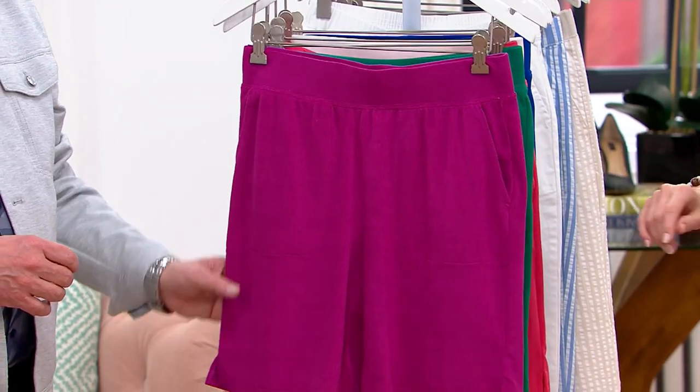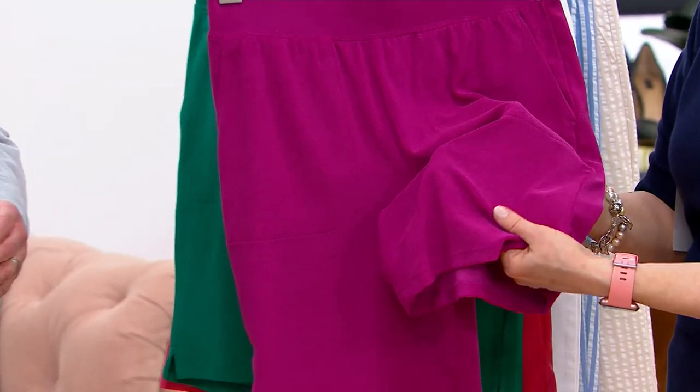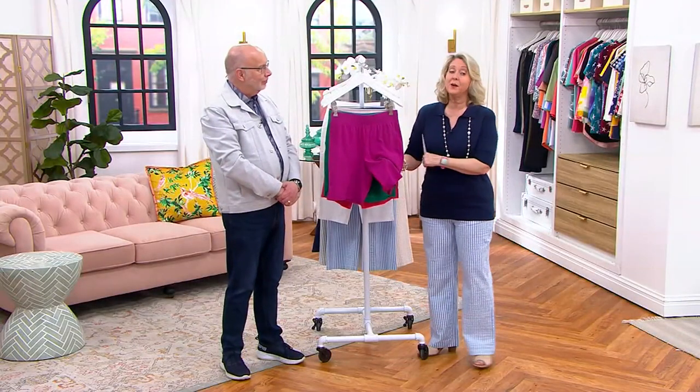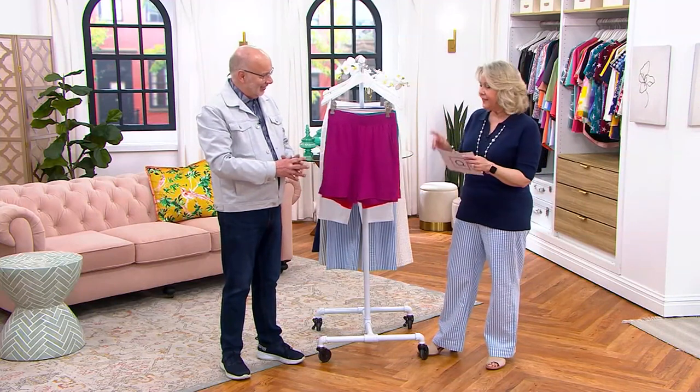This is a cute little pair of shorts. Come in and see what this fabric is — this is a knit terry. You can see it right there. I would normally call it a French terry, but French terry is what you'd see on the inside of a fabric. This is knit terry. When you talk about terry cloth, that was one of my favorite fabrics growing up, and now you've got it here too.